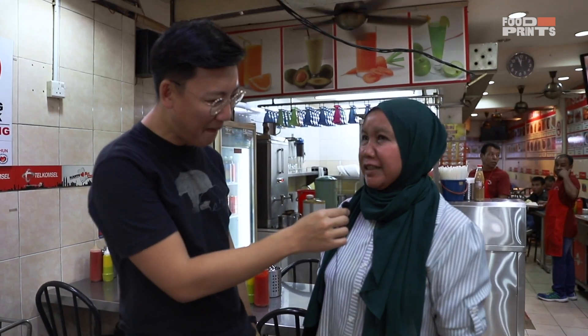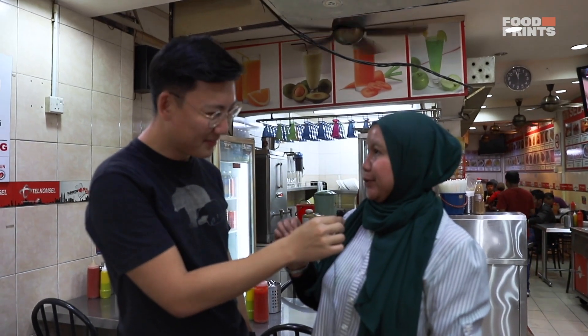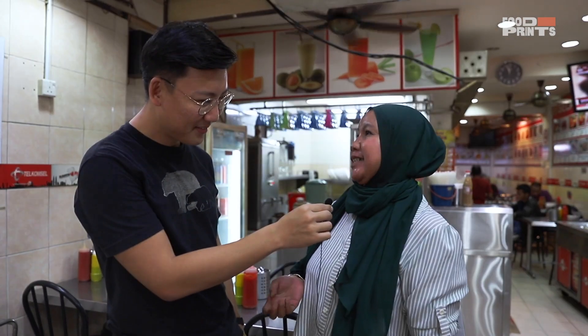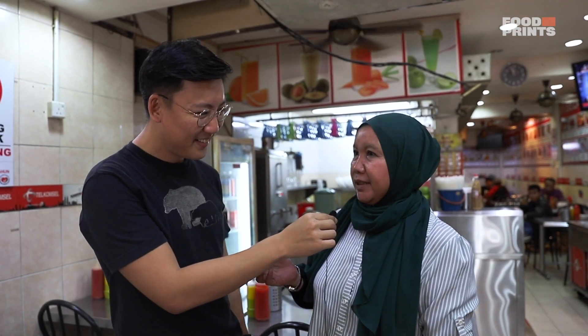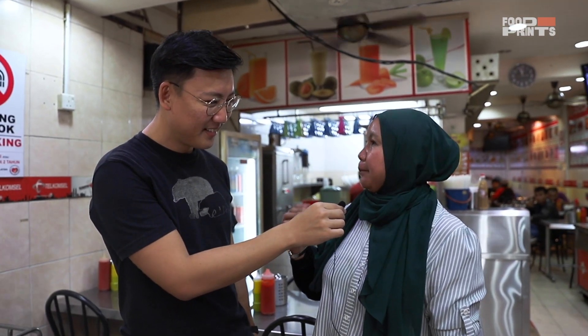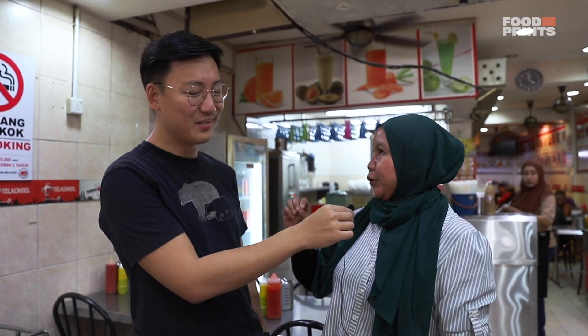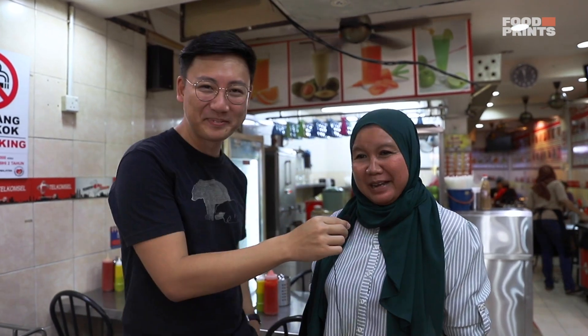So I want to ask something else. What makes this bakso so special? How do you make a delicious bakso? The special thing here is that the meatballs — the pentol bakso — we make ourselves. There's also mie ayam. For mie ayam, other places might buy the noodles, but we make them ourselves. Every morning they make the noodles fresh. The important thing is if you want delicious food, you have to make it yourself — if you buy from outside, the taste is just not the same.